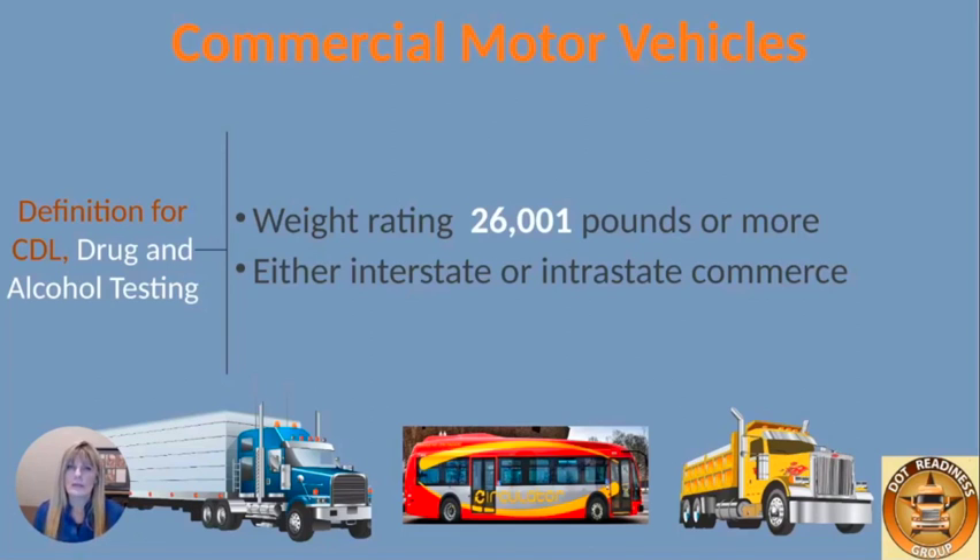Check with your state, because there are a few states — I'm going to have a slide that shows a couple of them and their actual rule. Check with your state to ensure that your driver doesn't need maybe a Class E, Class F, or Class D license.